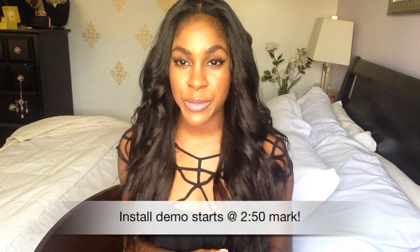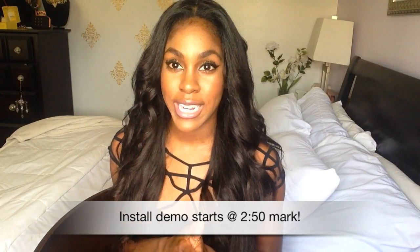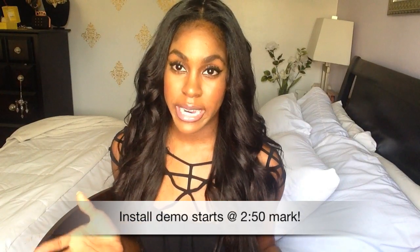Hey pretties, it's Keisha. Welcome back. I hope to make this really short and sweet. As promised, I wanted to show you guys just my experience with getting a closure installed for the first time.